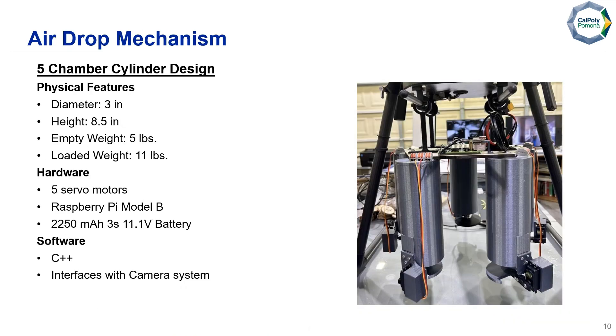For our airdrop mechanism, we are using a five-chamber cylinder design with a diameter of three inches and a height of eight and a half inches, made to fit standard 16.9-ounce water bottles. Empty, it weighs about five pounds; loaded with all five water bottles, it weighs about 11 pounds. We're using five servo motors to open and close each hatch, controlled by a Raspberry Pi Model B, powered by a 2,250 mAh battery, and coded in C++.